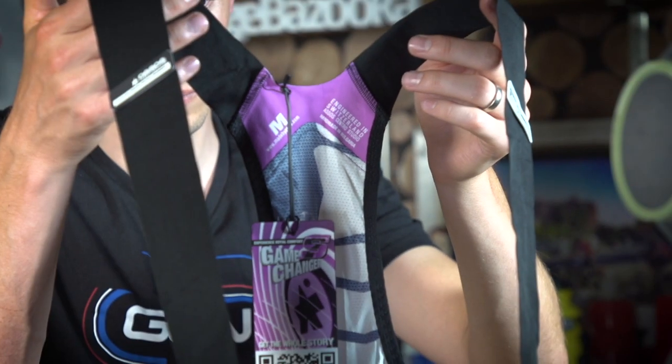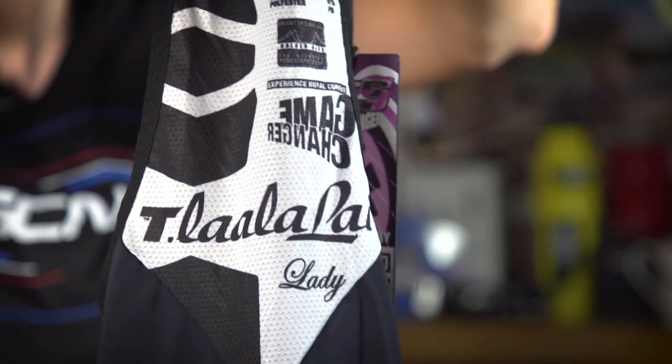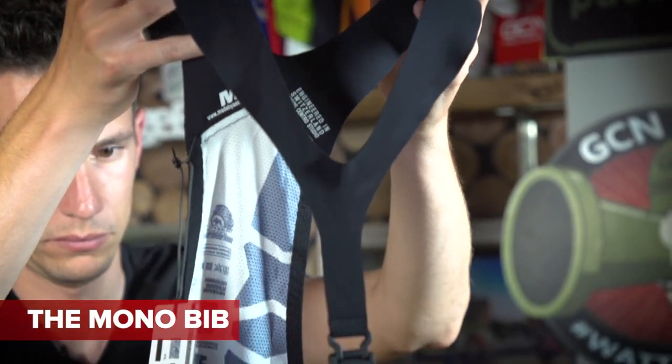The men's Equipe shorts have a typical bib arrangement, albeit a well-thought-out one with extra-wide straps for comfort. The La La Lay women's shorts have a mono-bib arrangement with a magnetic fastener on the front — can you see that?